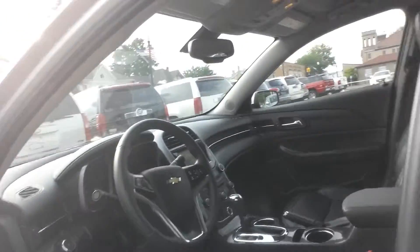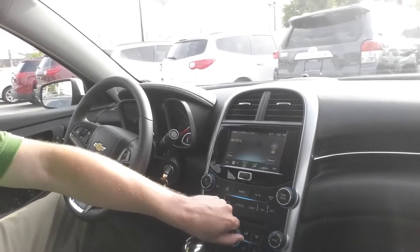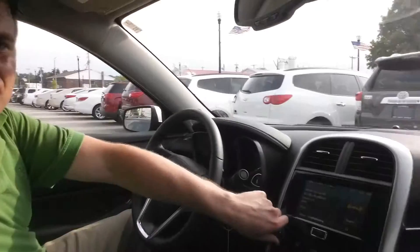Let's take a look inside, shall we? I let it run a minute — it's hot out today. Look at that interior: nice jet black interior, all leather. Great looking car. Comes with the MyLink right here. You're going to have XM radio. Nice Pioneer stereo.